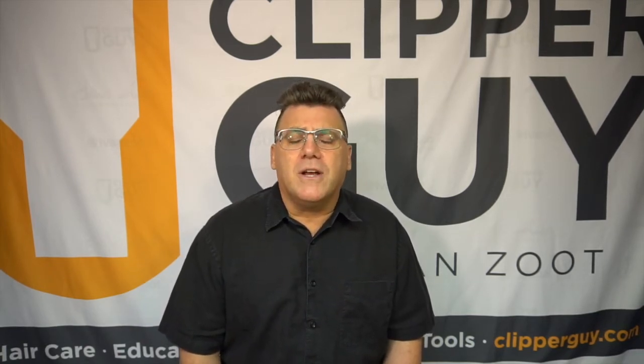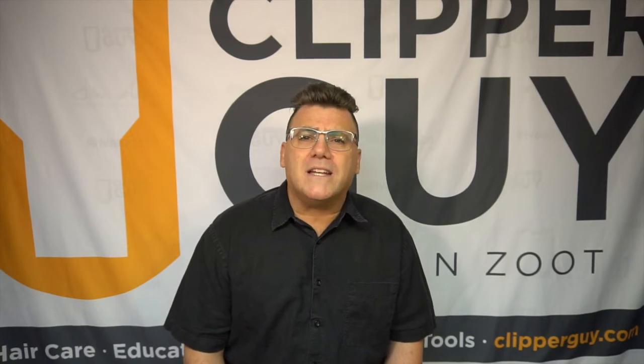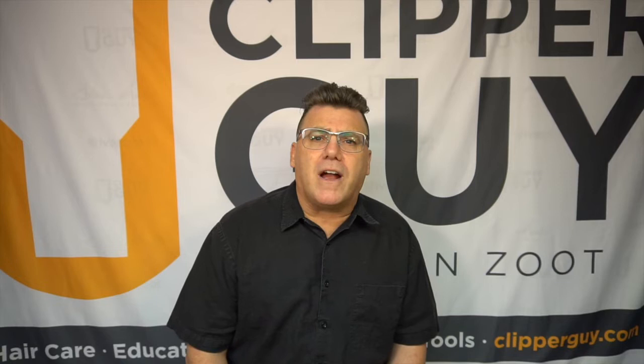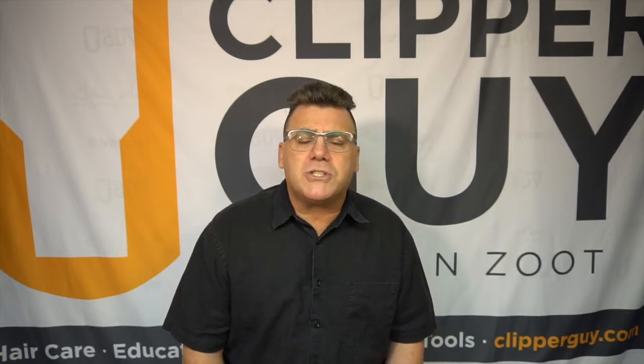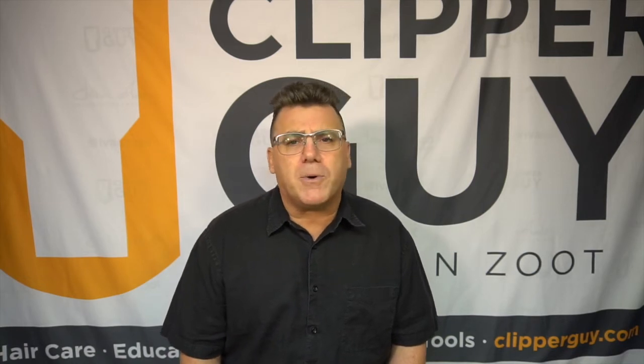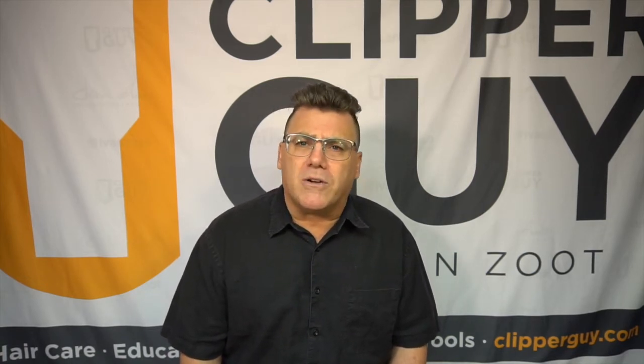Welcome to April 2019. April 22nd is Earth Day. And consistent with the Earth Day theme of environmental awareness and environmental friendliness, the question we're going to address in today's video is: how can my barbershop or hair salon go a little greener? How can I be a little more environmentally friendly?